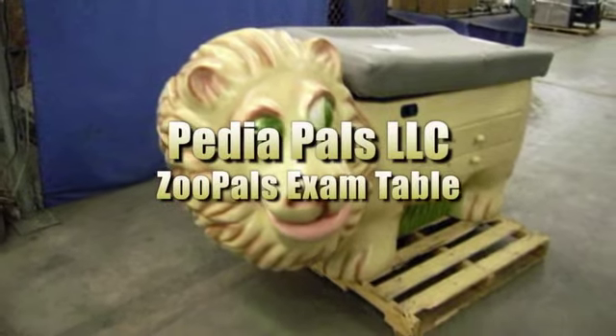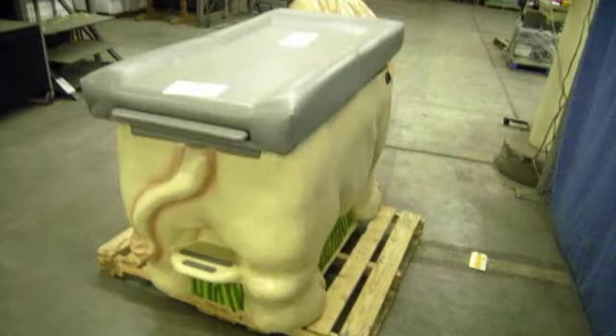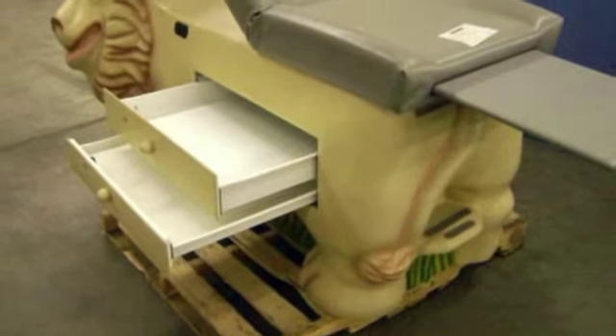This is a PediaPals LLC Zoopals exam table. The table measures 6 feet 5 inches by 3 feet 5 inches by 3 feet 5 inches. Government Liquidation will provide tailgate loading. Please see our website for further details.